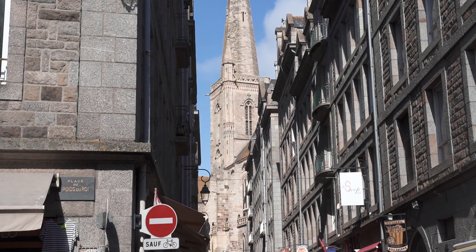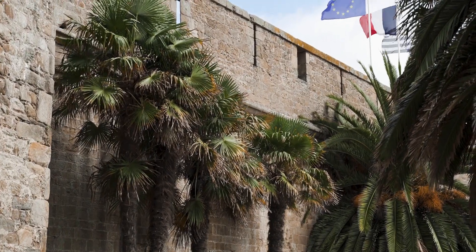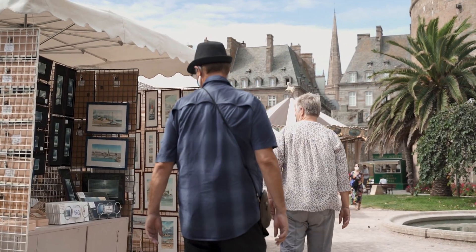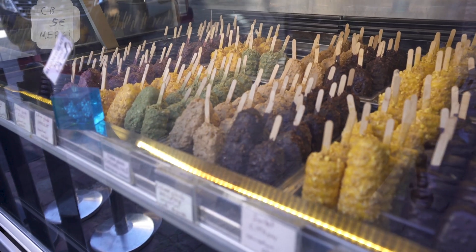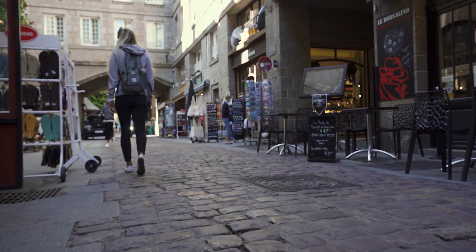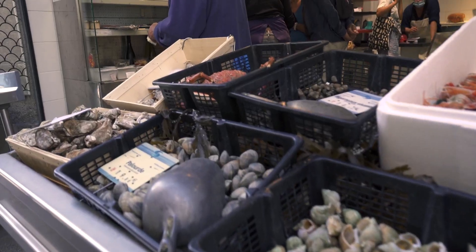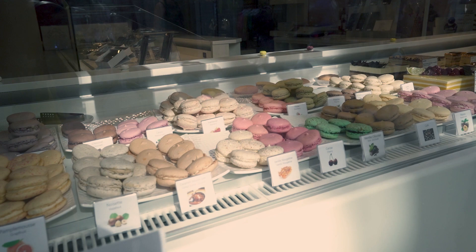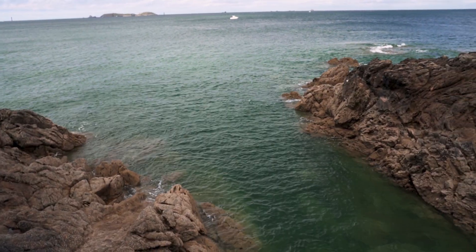We like to think of the next stops as the hidden gems of France: Saint-Malo and Dinard. We recommend at least a day in each to make sure you don't miss out on anything. The coastal walks around Brittany are one of the most breathtaking in France.